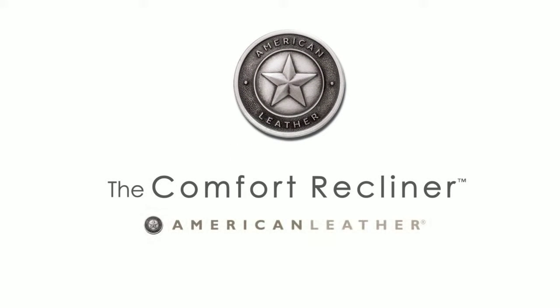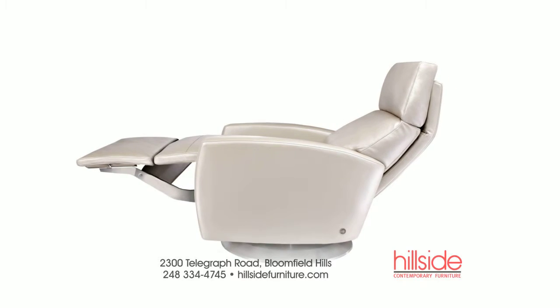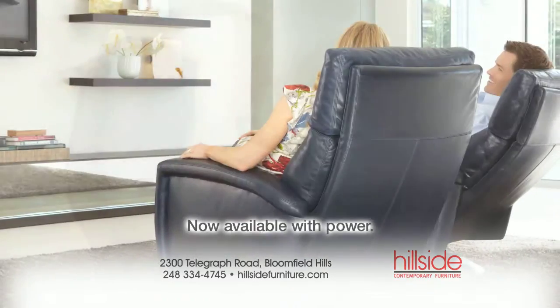Introducing the Comfort Recliner by American Leather, featuring the Infinity System, offering unlimited adjustability at the key support areas of your body. All wrapped up in an elegant design that will bring style to any room in your home.